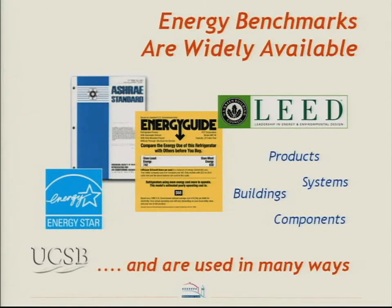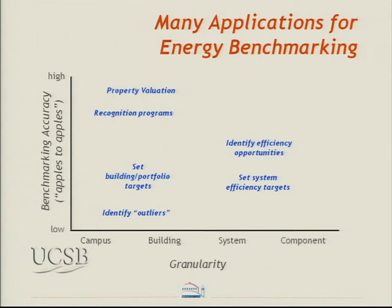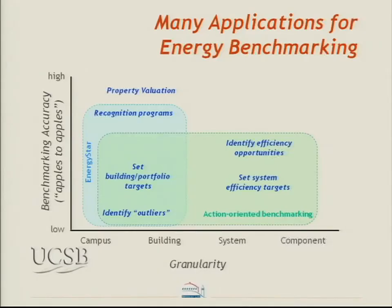Benchmarking is widely used, but it's important to understand there are many different applications — the term means different things to different people. You may be trying to identify outliers, or you may be trying to value property based on efficiency metrics. The accuracy required differs accordingly. Benchmarking has mostly been focused on whole-building benchmarking at the campus or building level. What we're trying to do is extend it to the system and component level so you can begin to identify efficiency opportunities.